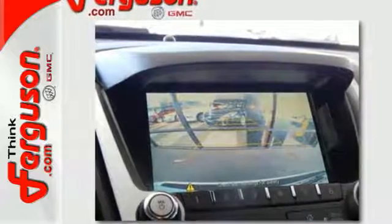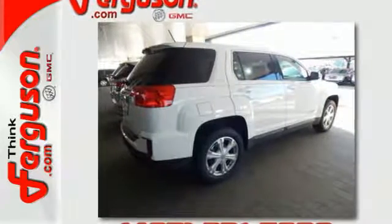This Terrain means business, just like you — a perfect match. Take it for a test drive today.